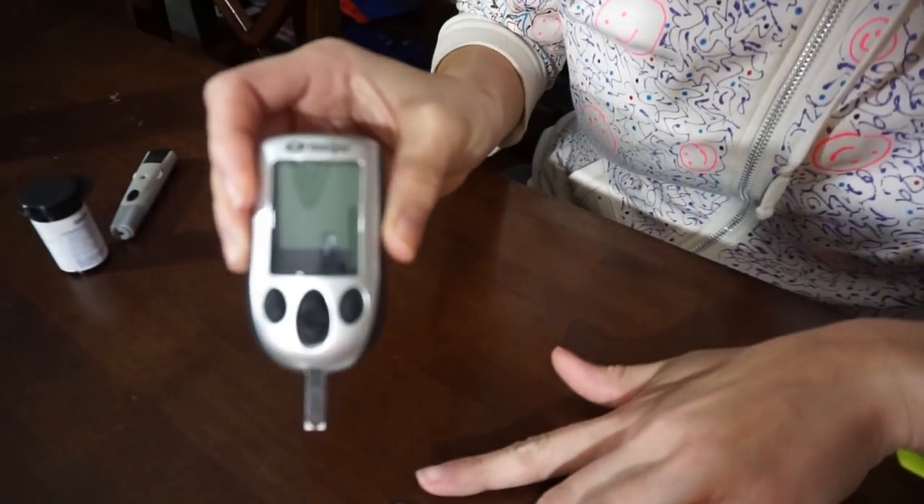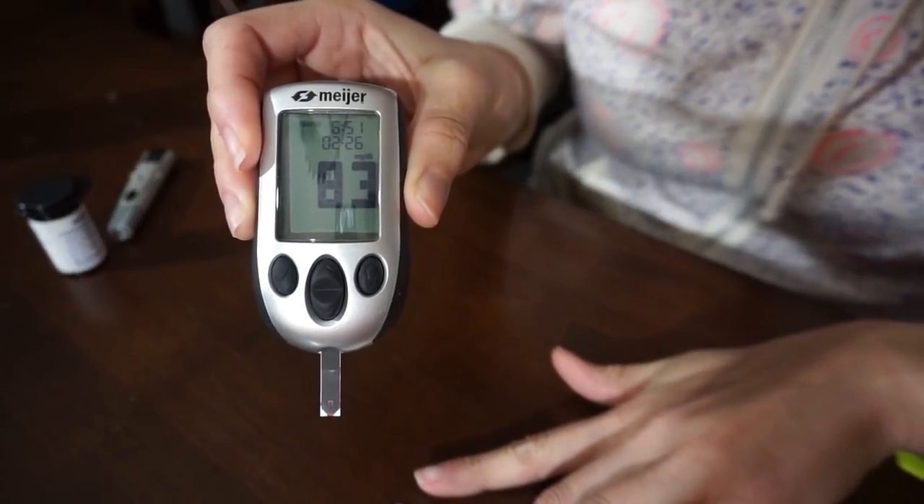I've already tested my blood sugar — this morning I was at 83. I'm going to chug this Bang and then test my blood sugar at 60 minutes and again at 120 minutes. In terms of taste, it's my favorite — just tart, kind of like a pack of Smarties. I can neither confirm nor deny that I actually get an energy boost from this, but it's a good drink to have in the morning and I use it as a pre-workout. It could just be mental, but I'm going to enjoy it and I'll be back in an hour.